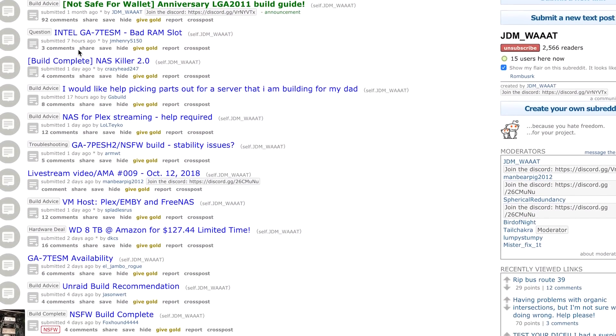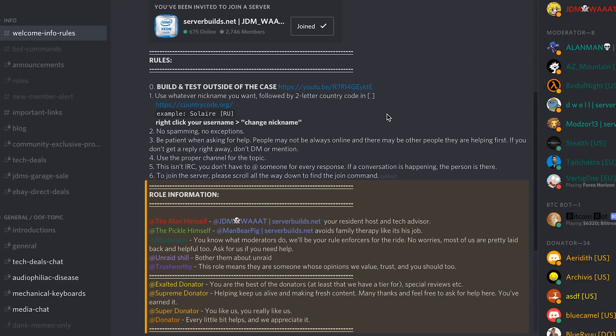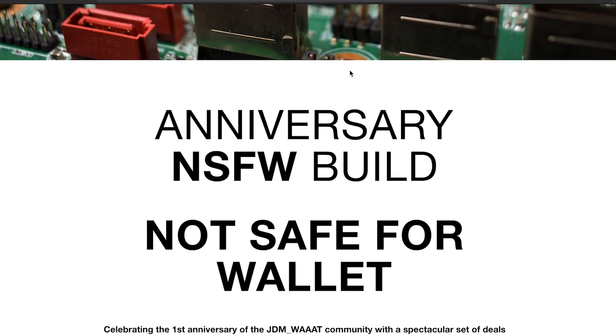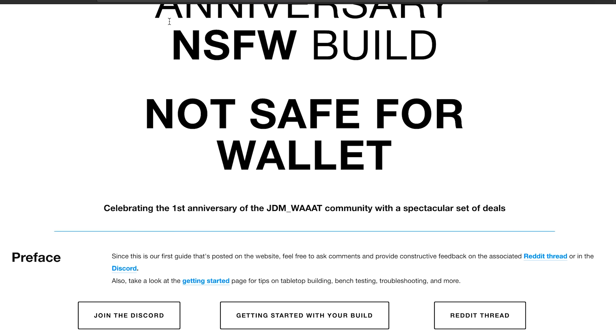First, I want to take a moment and thank JDM Watt and the serverbuilds.net community. Their advice and information has been invaluable in planning this build. I highly suggest you check out their Reddit, their website, and their Discord channel if you're interested in doing a build like this yourself. Links are in the description down below. For the most part, I'm following the Not Safe for Wallet build from serverbuilds.net.